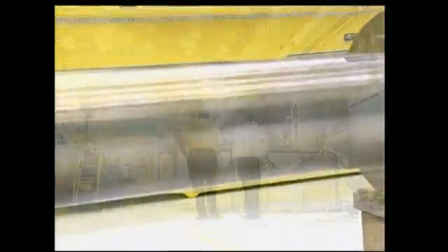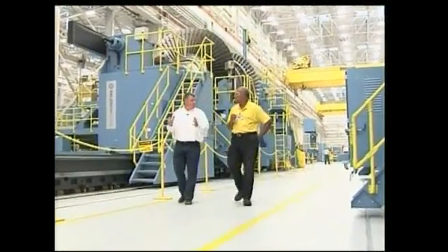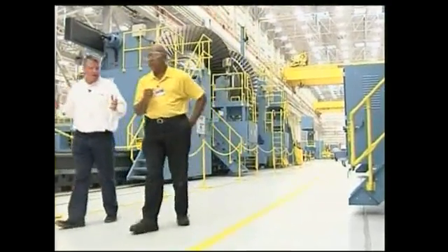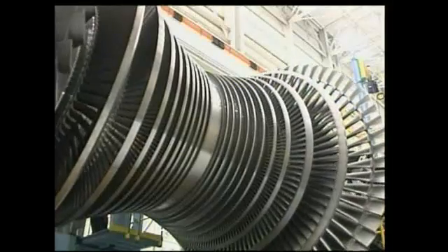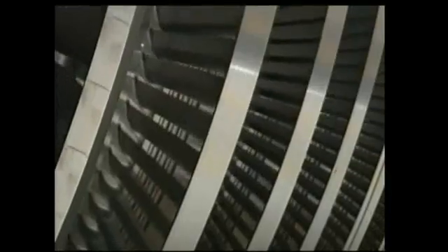The process to make a rotor begins with welding. Steel parts are brought to this area, they are stacked, they are welded, then they go through a stress relief — a heat treatment to make sure that all of the stresses are taken out. The blading process attaches steel blades, also made here. Heavy steel tends to sag in the middle, so turning the rotor continuously eliminates that sag.